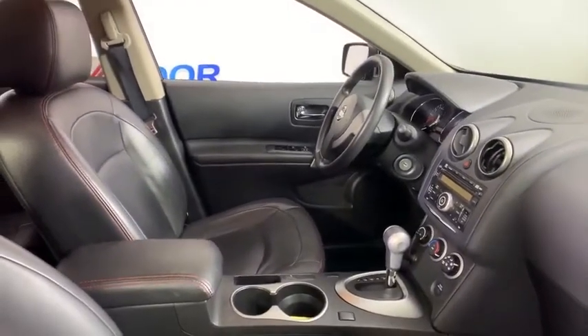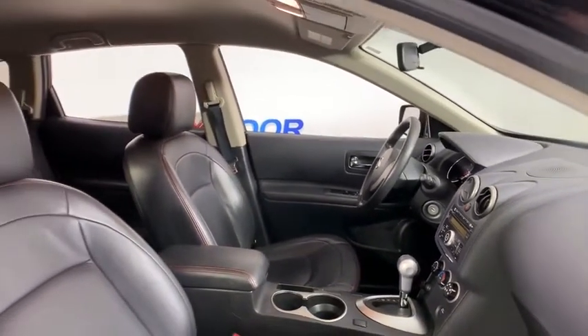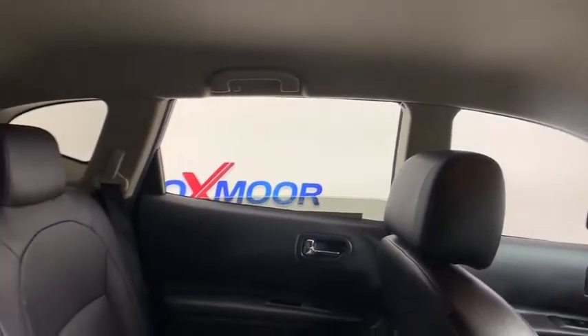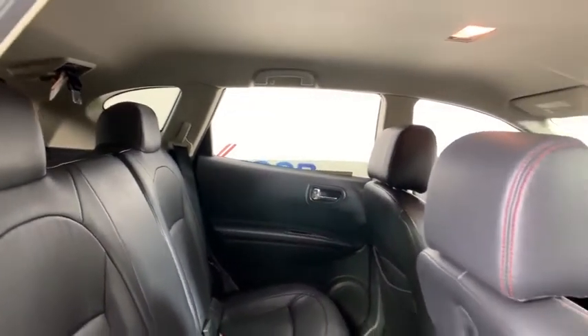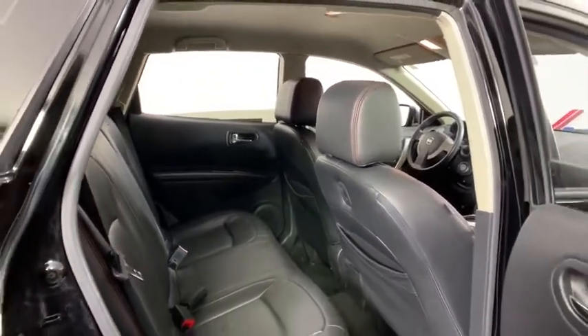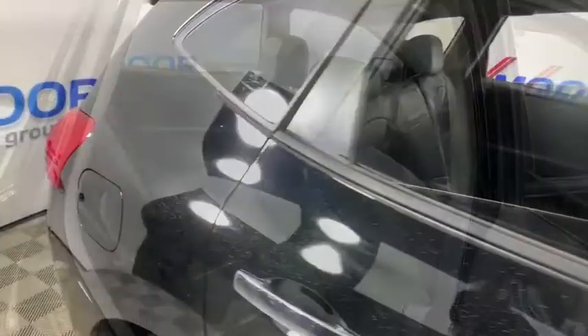Rear window wiper, cloth seat trim, driver vanity mirror, front reading lamps. Wouldn't you look great in this vehicle? Stop in today and see for yourself. I'll see you soon.